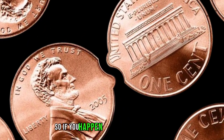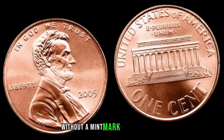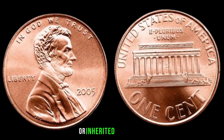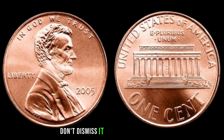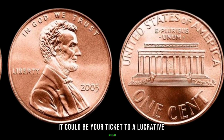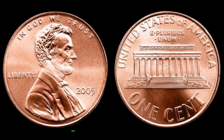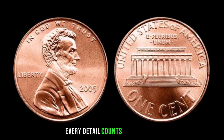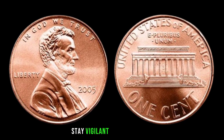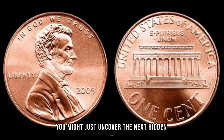So, if you happen to stumble upon a 2005 Lincoln Penny without a mint mark in your pocket change or inherited collection, don't dismiss it as just spare change. It could be your ticket to a lucrative windfall. Remember, in the world of coin collecting, every detail counts. Stay curious, stay vigilant, and who knows? You might just uncover the next hidden treasure.